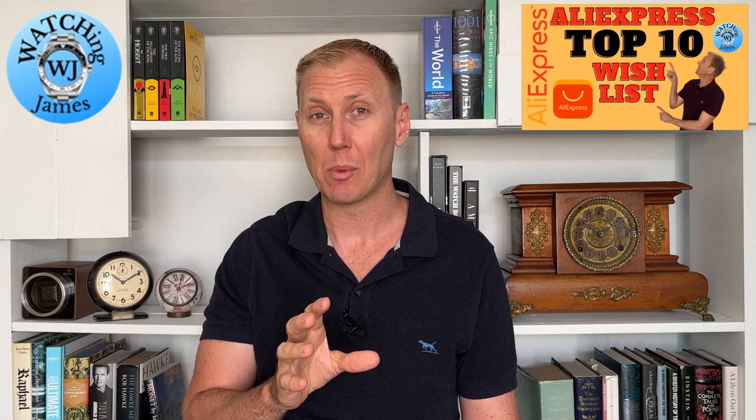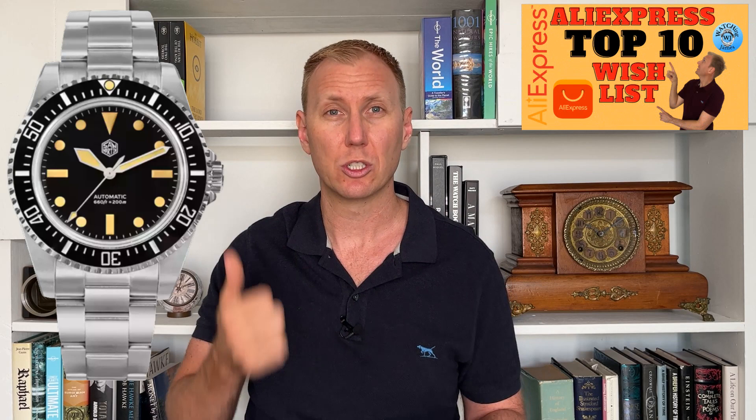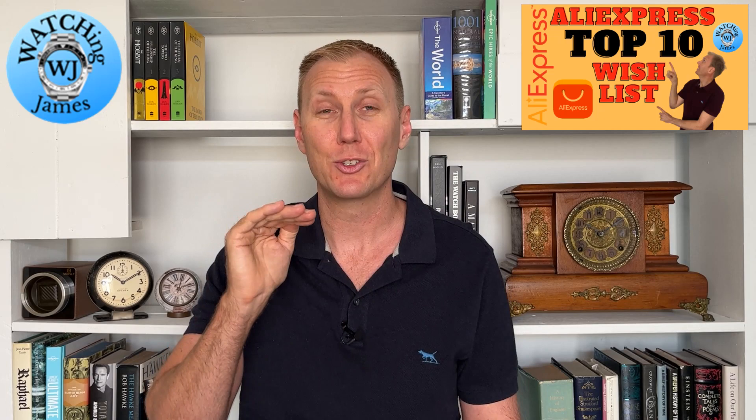Number seven is something I would absolutely buy if I did not already have a really good quality homage of this watch. This one's by San Martin — it's the SN006, a limited edition mil sub homage. I have the Steinhardt mil sub and it's one of my favourite watches in my collection, so buying another that looks the same isn't really worthwhile for me, but if I didn't have the Steinhardt, I'd absolutely be looking at this one. It's AU$340, powered by the YN55 movement, sapphire crystal, a 40mm case diameter with a lug-to-lug of 48.5mm, sterile case back, and 200 metres of water resistance. There's a black vintage loom-dop version or a blue one with more vivid white dots.